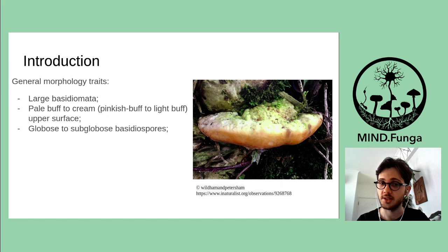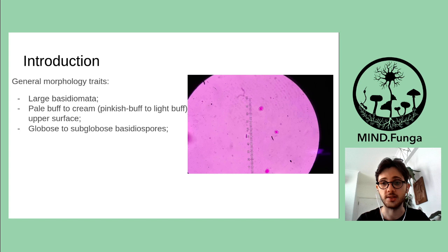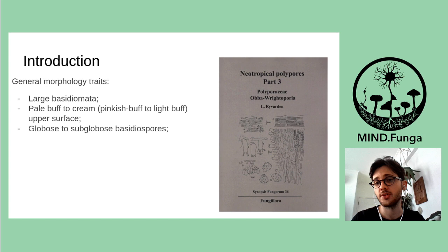Also, the upper surface is pale buff to cream, and in some cases pinkish buff to light buff. In some cases, which you cannot see clearly in this picture, there is a greenish color on the upper surface as well. The species also has globose to subglobose basidiospores, and its large basidiospores separate it from other Rigidoporus species.